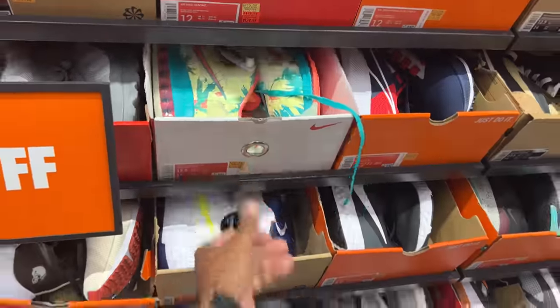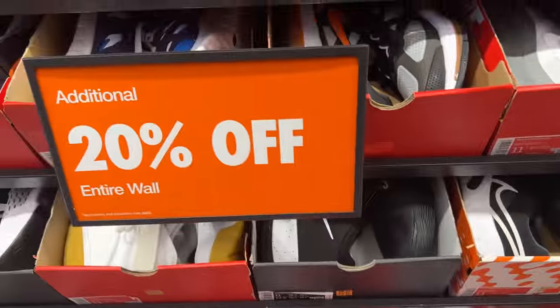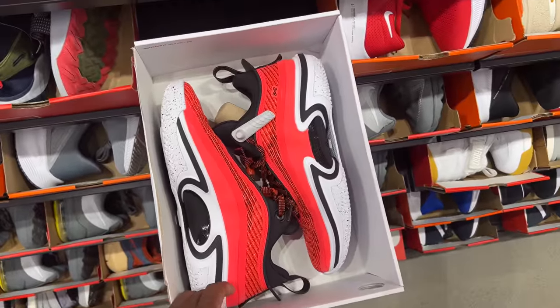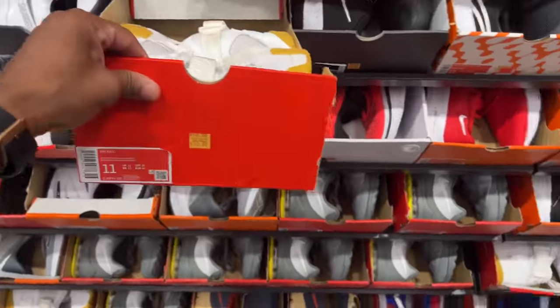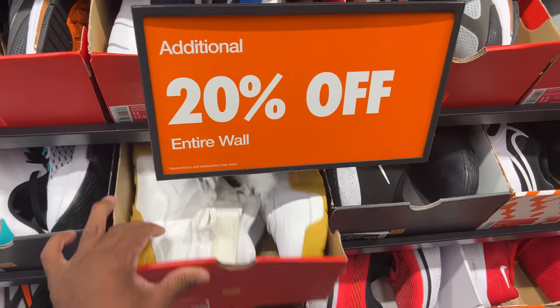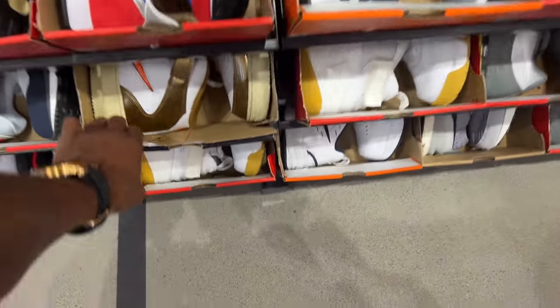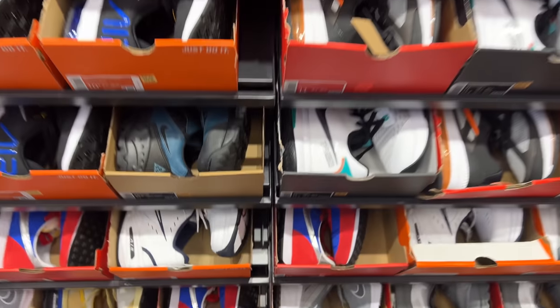The homie just showed me these Jordan 36s for $165 with 20% off, size 11 — the lows. I actually like the lows better than the highs. Air Rays all white for $140 with 20% off, though I feel like you can find those a lot cheaper. Some Jewel Air Force One mids for $140 as well, size 10 and a half.